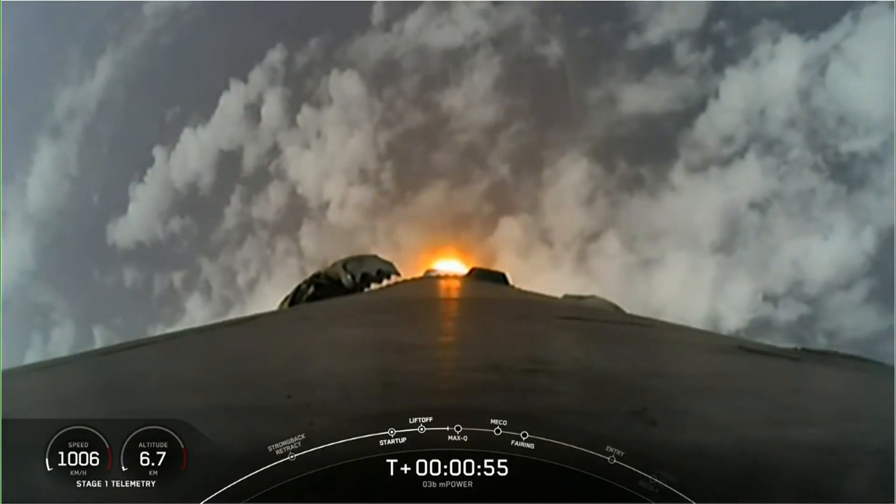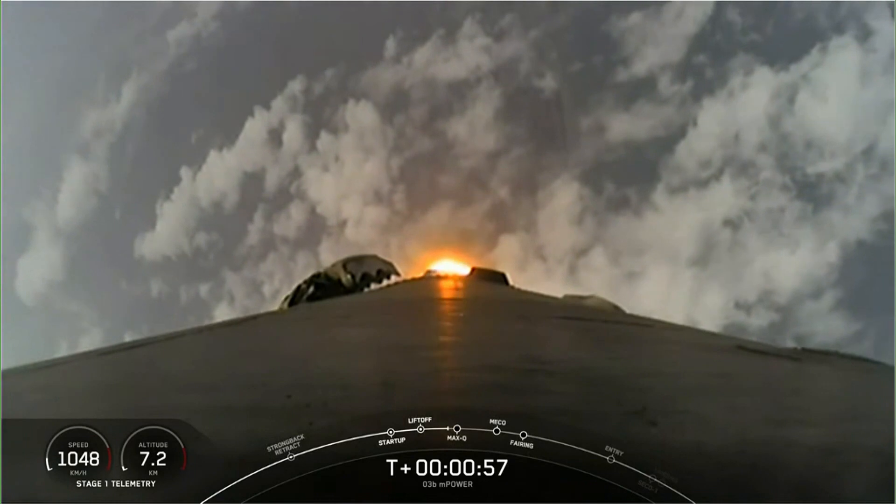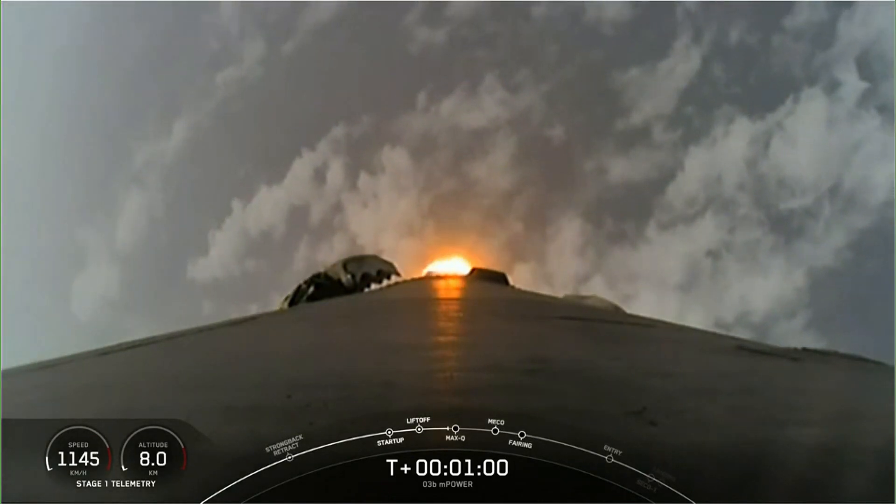Falcon 9 has successfully lifted off of pad 40 at Cape Canaveral Space Force Station, carrying the O3B M-Power payload. During ascent, we tilt the engines — technically called gimbling — and this turns the rocket horizontally in what we call a gravity turn.